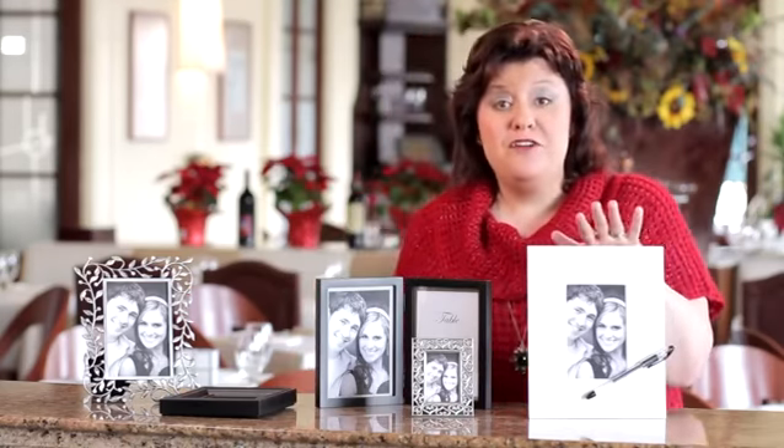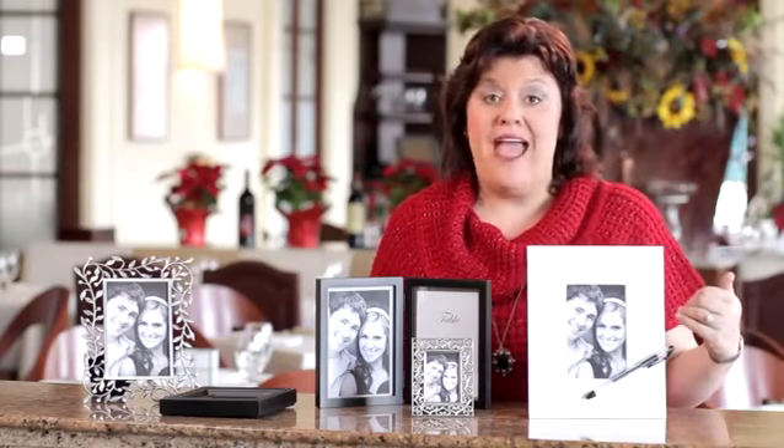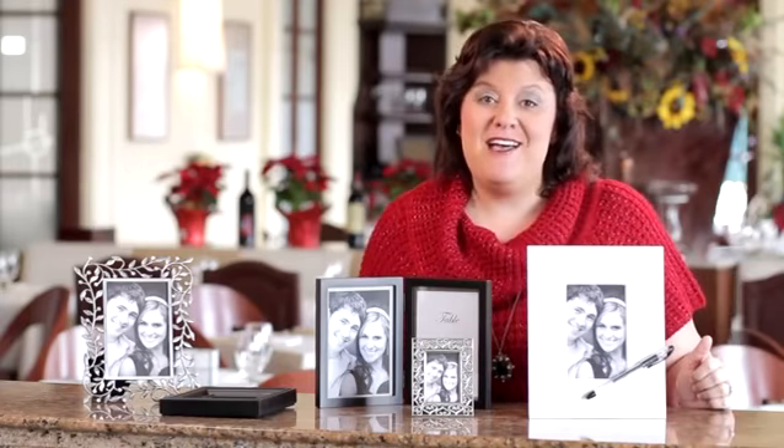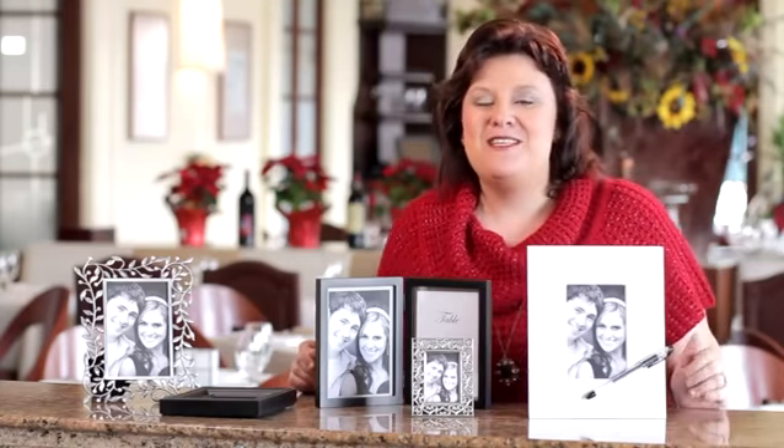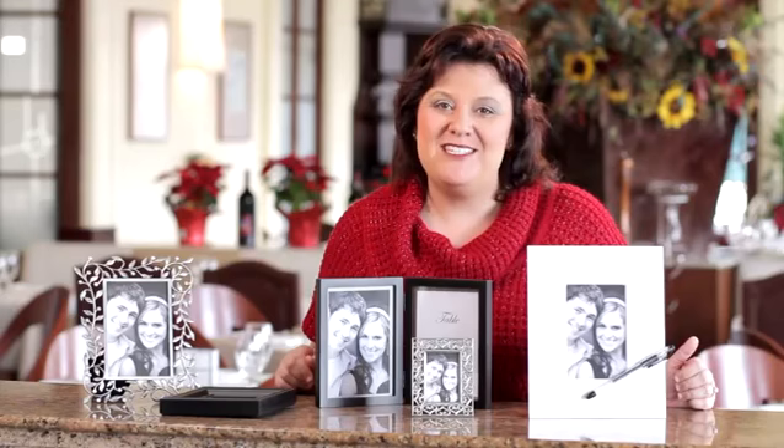Finally, you can use one of your photos and put a plain mat around it — that's what your guests can sign in lieu of a guest book. Then after the wedding is over, you can have it framed and hang it in your house as a constant reminder of your special guests at your wedding day.